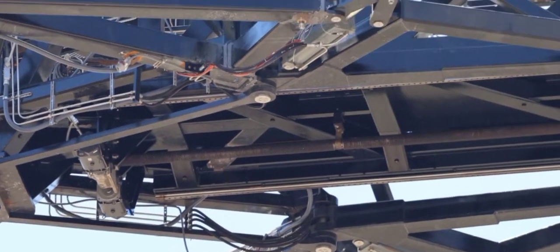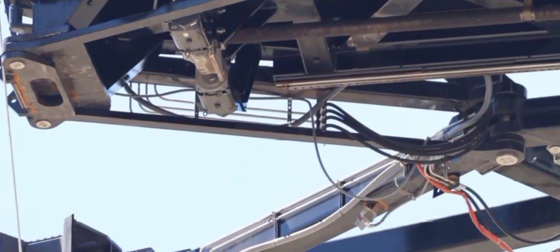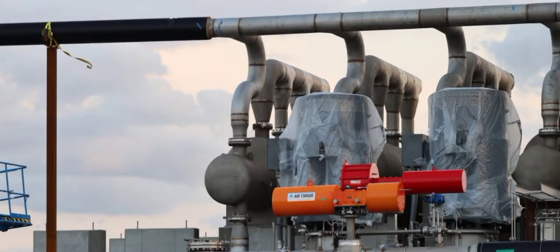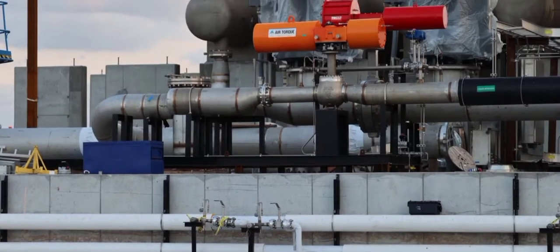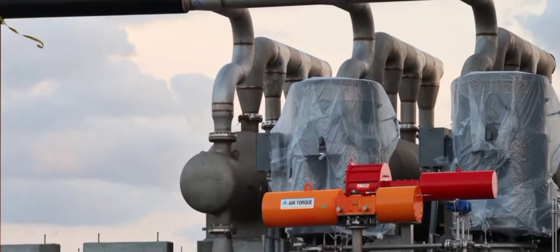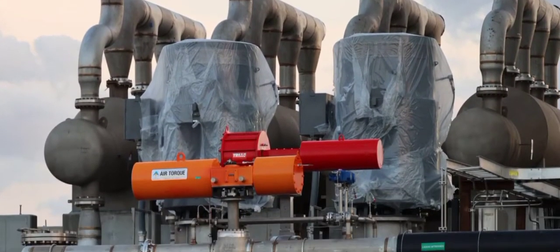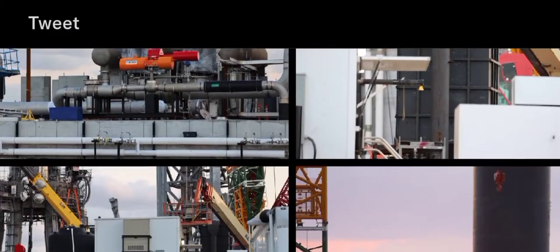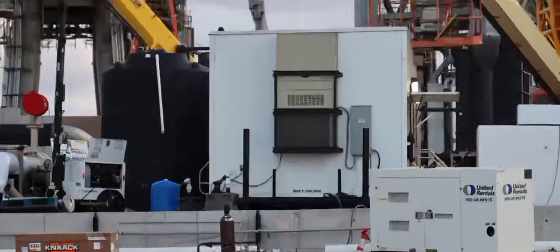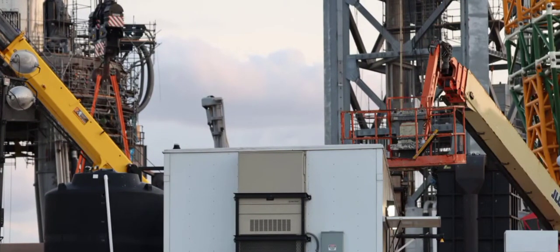SpaceX is doing an amazing job at Boca Chica, Texas. We also can see some images of the methane subcoolers — plumbing and everything is done and everything looks fresh and ready to get started. Just look at that — everything is so fresh and clean.